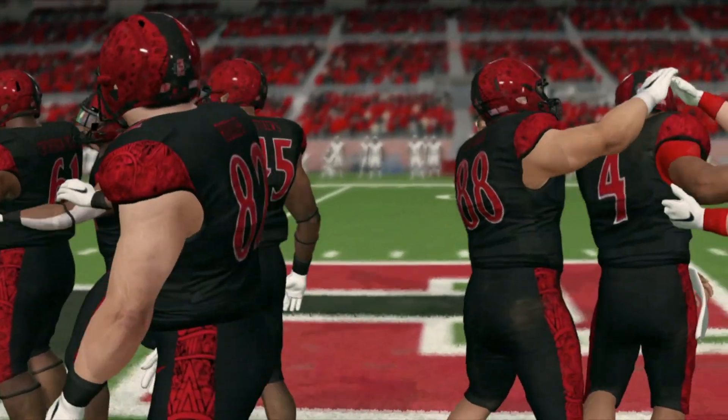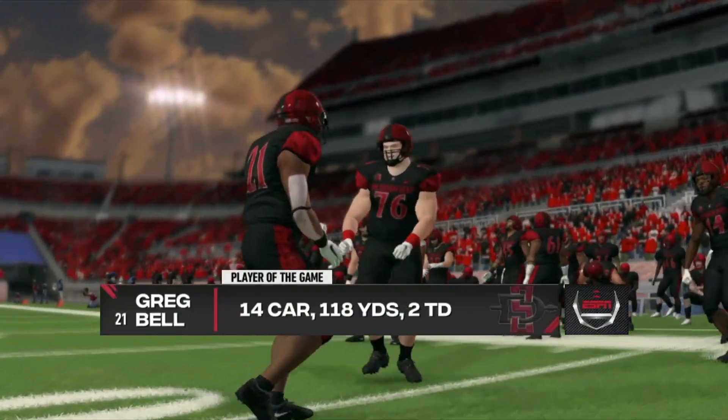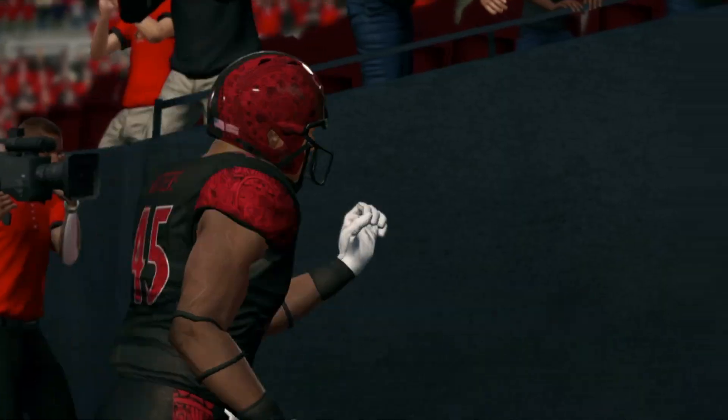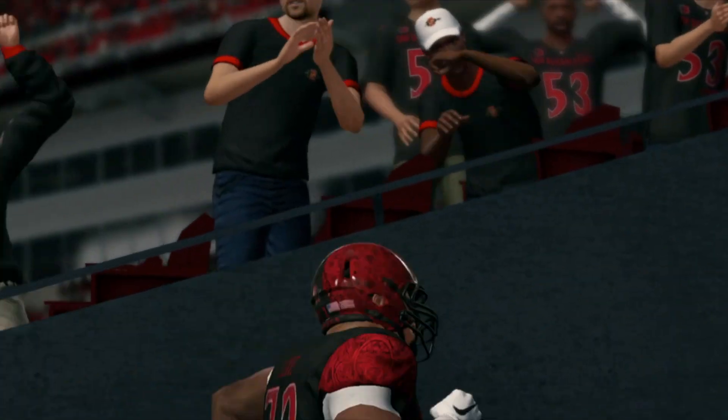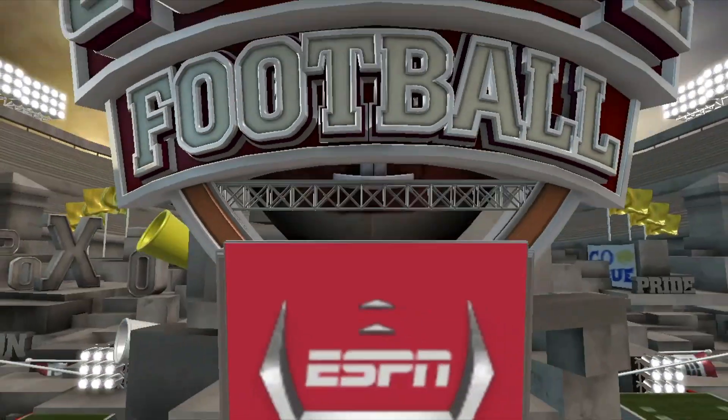This one's in the books and we saw a great one here today. San Diego State 33, Utah State 30. That's going to do it for this presentation of NCAA Football 14. For Kirk Herbstreit, this is Brad Nessler saying goodbye.